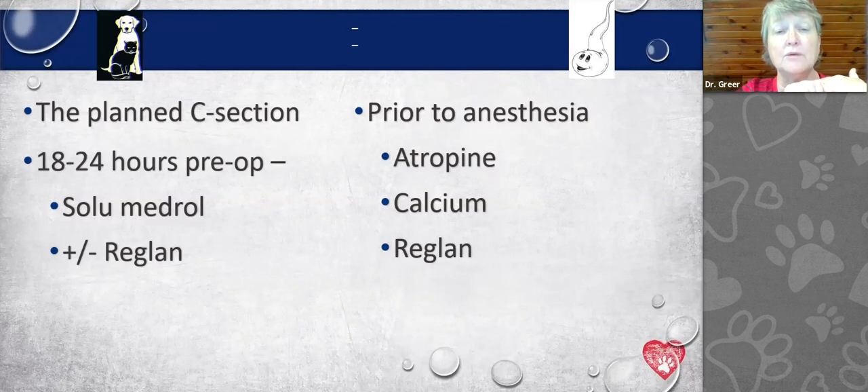At our hospital, 18 to 24 hours before a scheduled C-section, we give Solumedrol, which is a steroid given intravenously. It improves the ability of the puppies' lungs to mature so that when they're born, they have better ability to breathe. We don't have an artificial surfactant for premature puppies like they have for premature babies, so we use Solumedrol to mature those lungs. We also sometimes give Reglan — metoclopramide — to improve the bitch's lactation so that colostrum is on board at the time of birth.